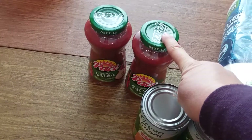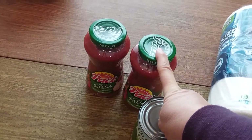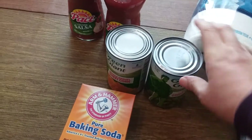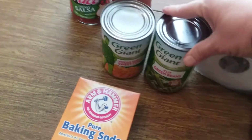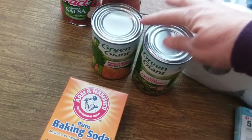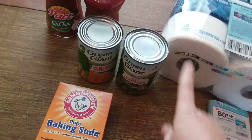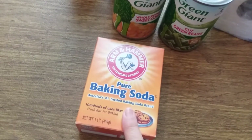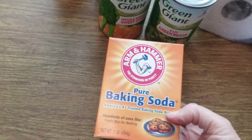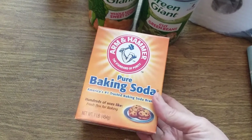I also got Green Giant canned vegetables at a dollar each when you buy two or more — great deal. Then I needed one more item to get over ten dollars so I could use my register reward, so I grabbed a box of baking soda for 99 cents. We can always use baking soda.